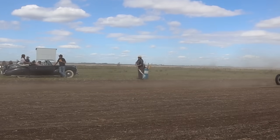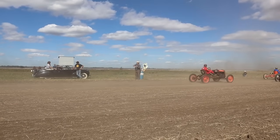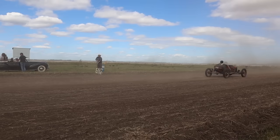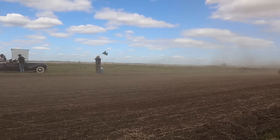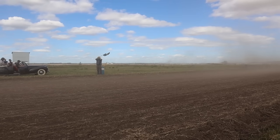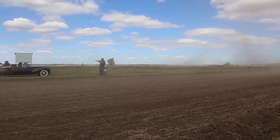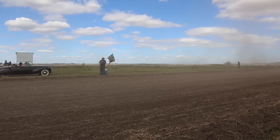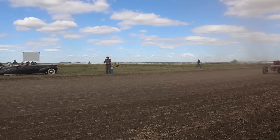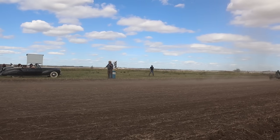It looks like the final lap. And the checkered flag. Oh yeah, here we go! Oh yeah. There's Al — must have stopped for a smoke. Awesome.